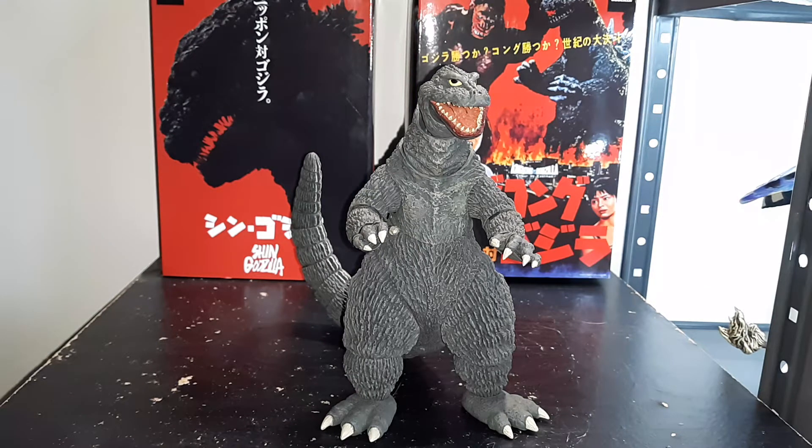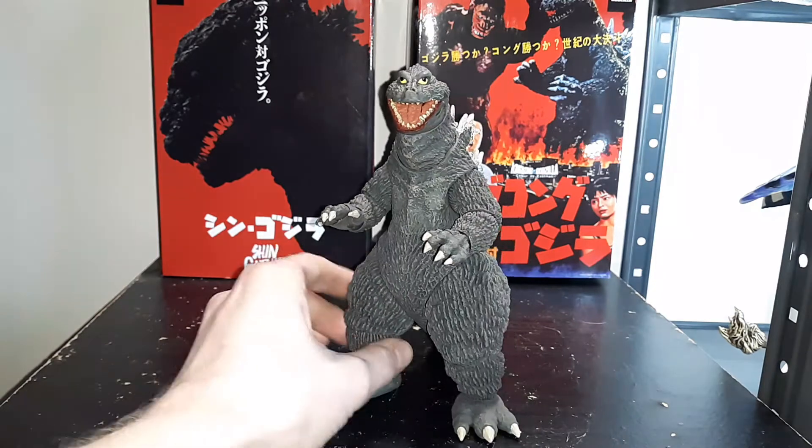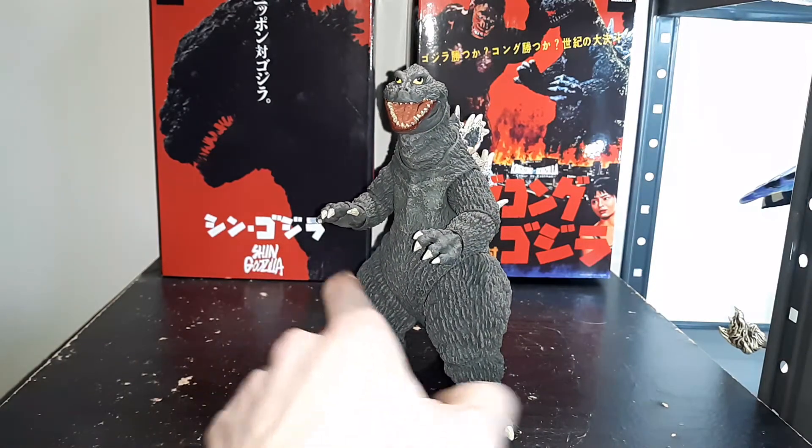What is up, guys? I am Cloaking Arbiter, and this is Cloaking Arbiter Figuring Toys Reviews. Today, we will be looking at the 1962 King Kong vs. Godzilla — the NECA 62 Godzilla.